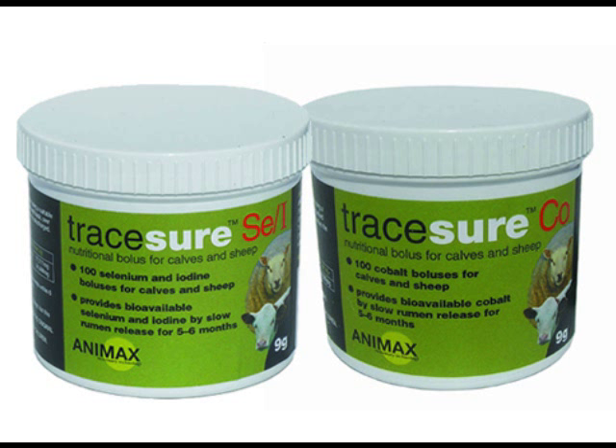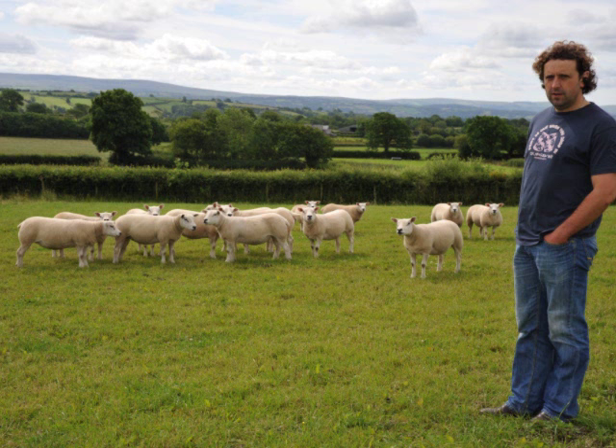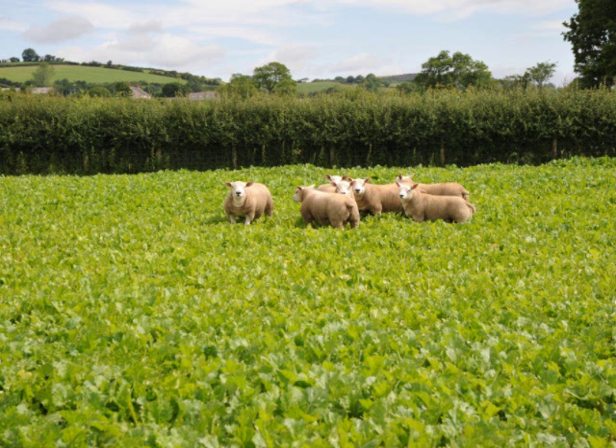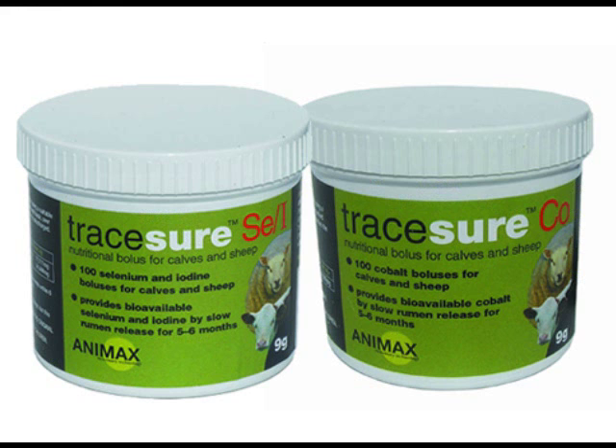We bolus the sheep with Animax boluses. Certain ram lambs were developing white muscle disease, and the boluses immediately sorted that out, plus provided the lambs with the trace element requirements they needed as a result of the quite intensive feeding regime prior to sales. The bolus provided the lambs with a long-acting type of trace element boost initially and then sorted their trace element requirements out from then on.